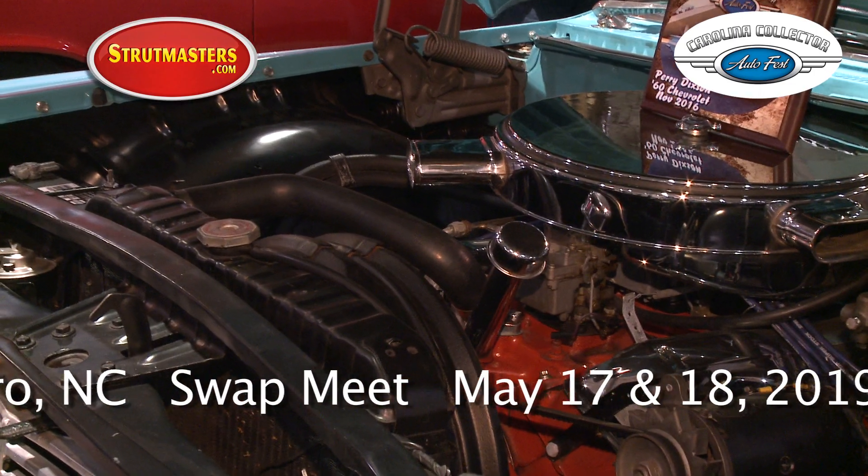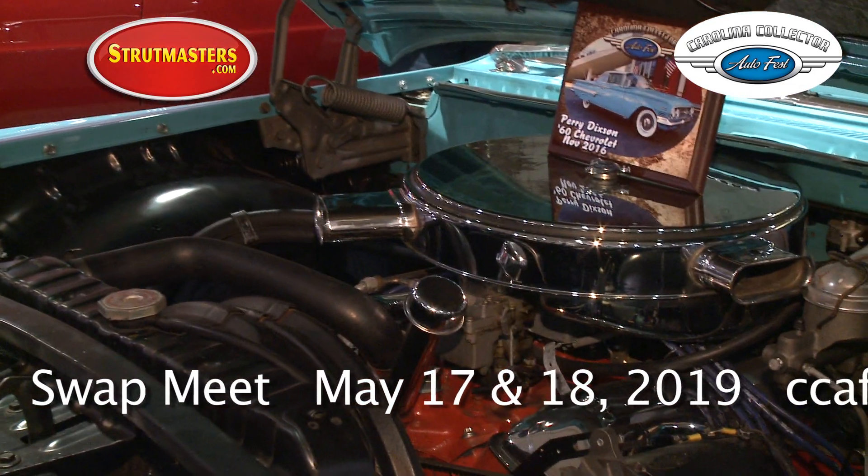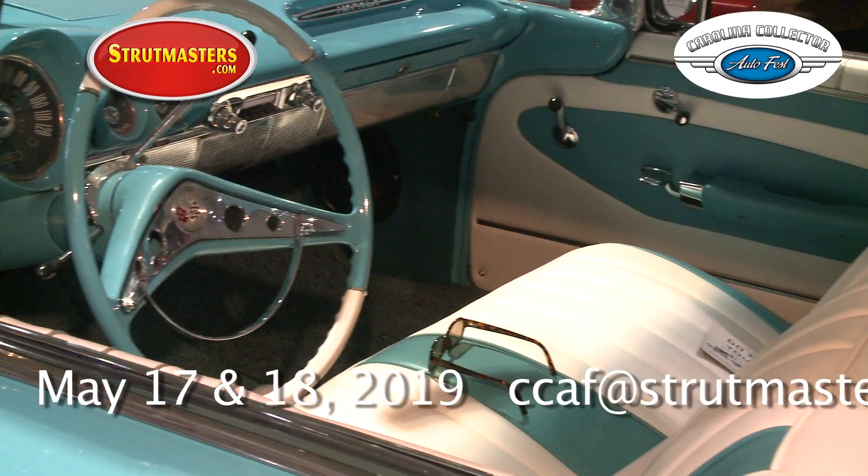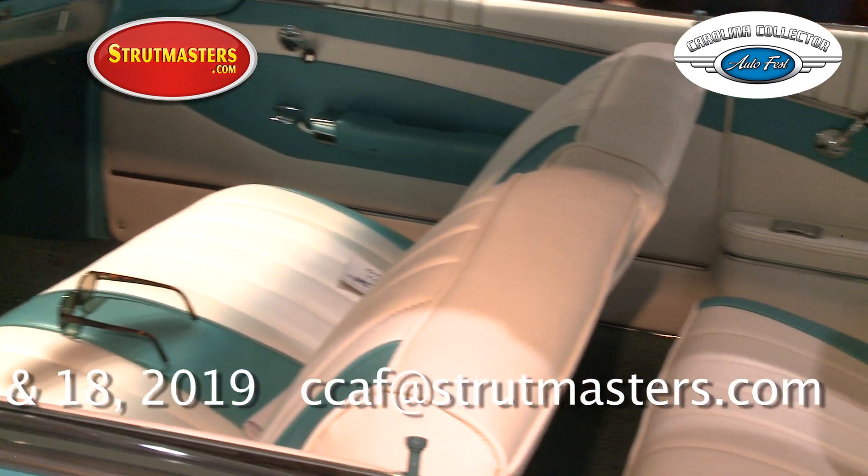It's a real nice car. It's got a 348 with tri-power — the original engine, the original concept that came in it in 1960. And it gets a lot of admirers everywhere I go.